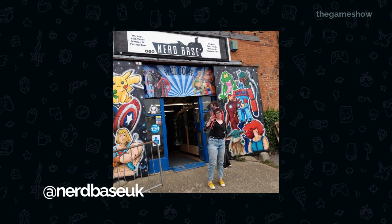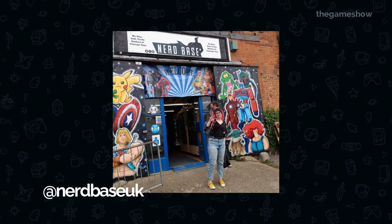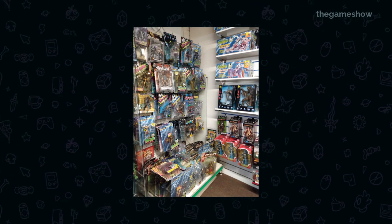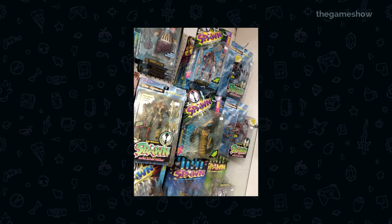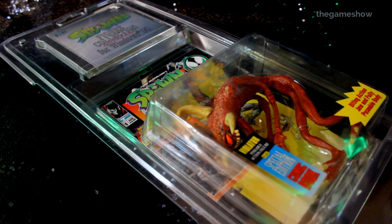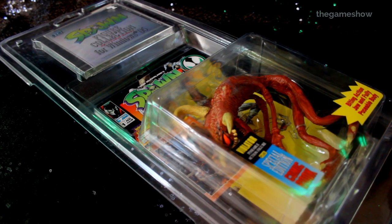We first saw this in a vintage toy store called NerdBase. In the store they had this whole wall of Spawn toys. We spent so long just looking at them, and as soon as we saw this red recolor of Violator we all knew this was coming home. I mean, look at it, it's so cool.